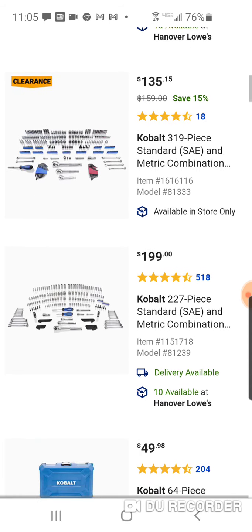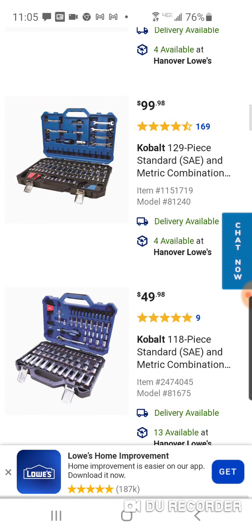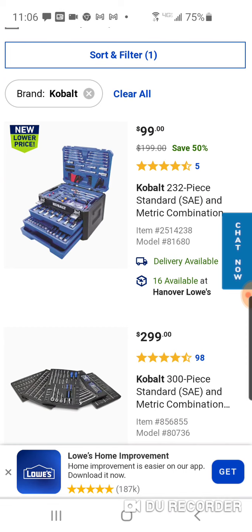They also have a 227-piece set and some smaller ones — a 129-piece for $99 and a 118-piece for $49 with 13 available, which looks like a pretty decent promo set. The thing is, you're only getting one ratchet with those. For another $50 on the promo kit, you're going to get a quarter-inch ratchet and a half-inch with all the sockets to go with it. Just a quick video — if you're interested this is what's going on at Lowe's.